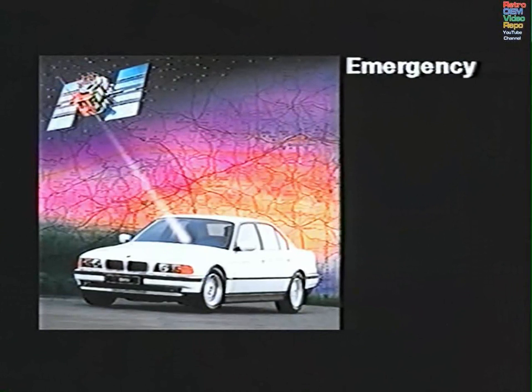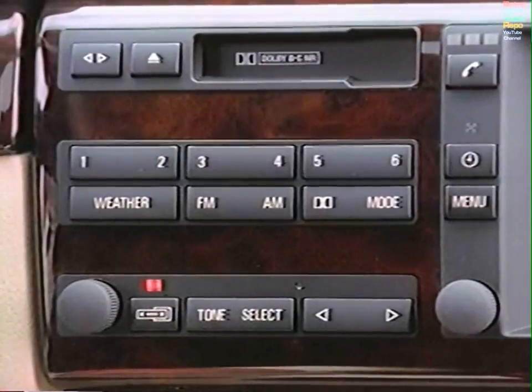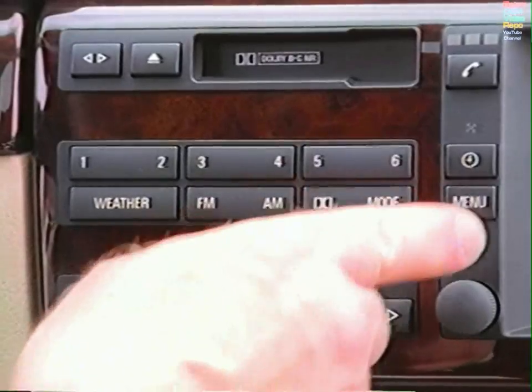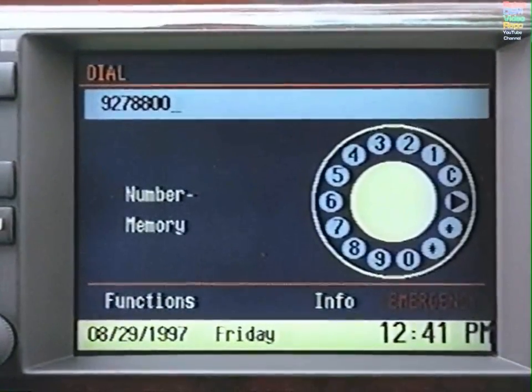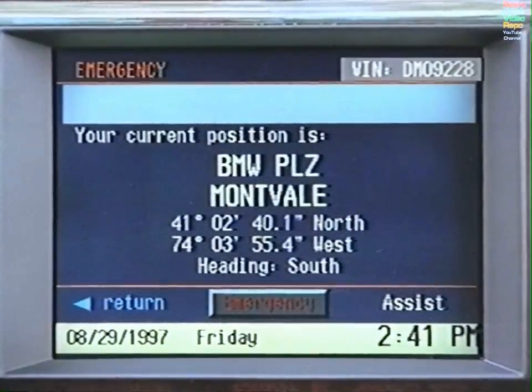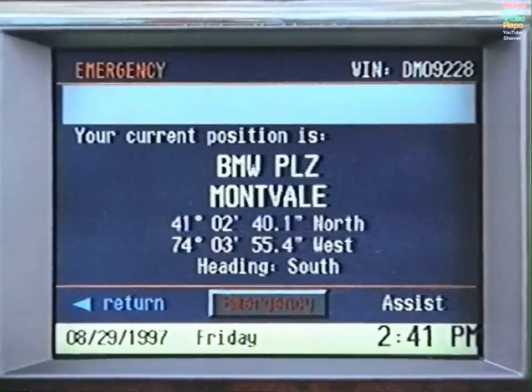One of the key attributes of your new BMW On-Board Navigation System is the emergency feature. When help is needed, press the Menu button, then choose Emergency. You can also access Emergency via the telephone screen. Your car's vehicle identification number and the longitude and latitude coordinates for your exact location will appear.